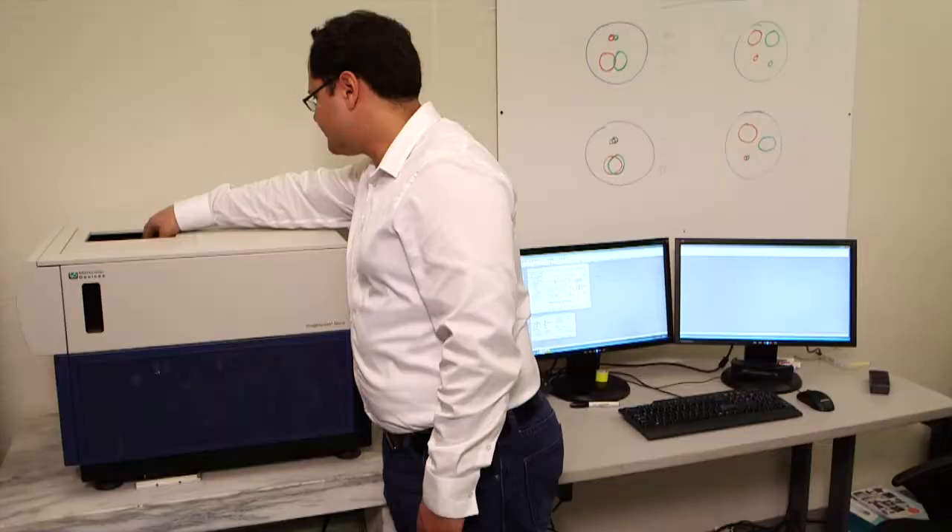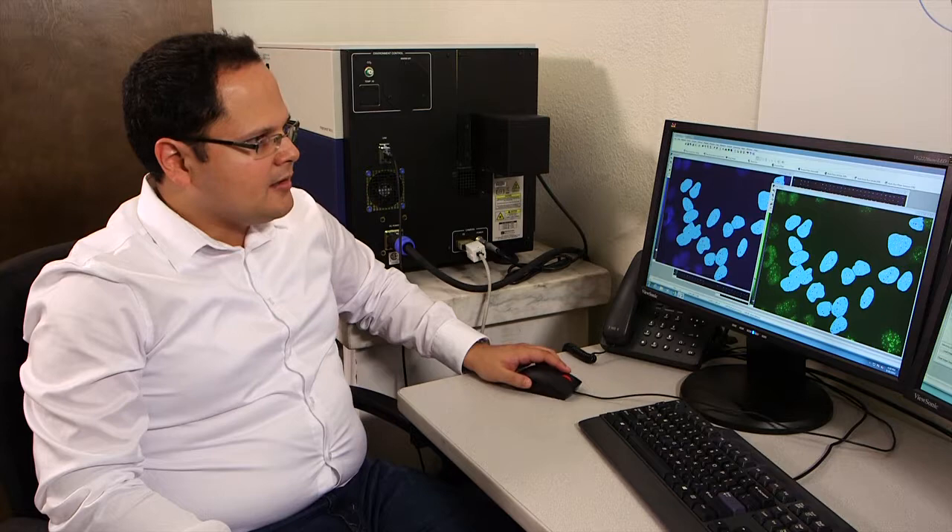Out of all the instruments that we tried, the ImageExpress Micro was hands down the best performing, not only in terms of how fast it can acquire the images, but also how fast you can analyze them.